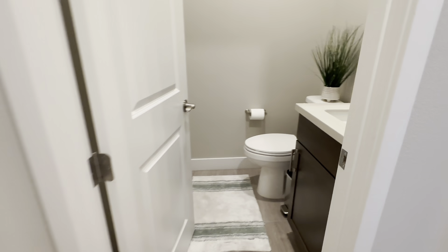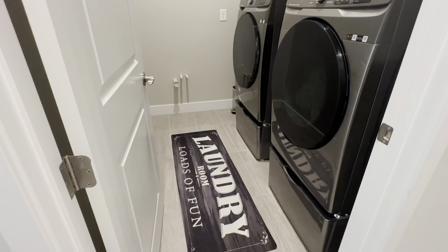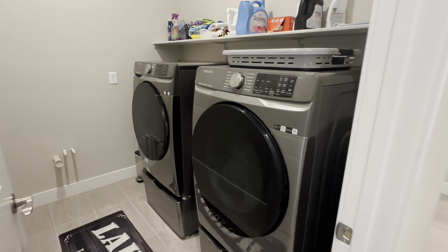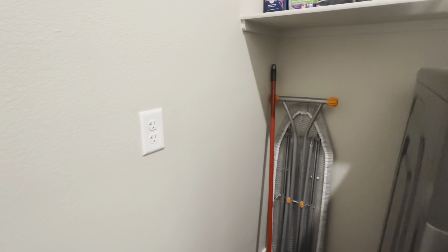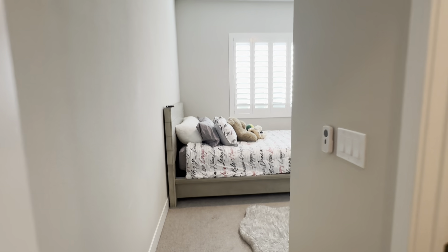This right here is going to be a half bathroom, so you're just going to have your sink and your toilet. Right here you have your laundry room. They have this nice carpet right here. You've got your washer and dryer — everything you need. You've got an outlet, and then you have some shelving on top as well.